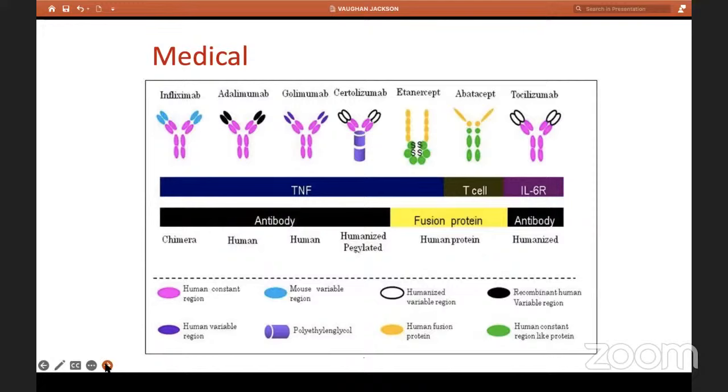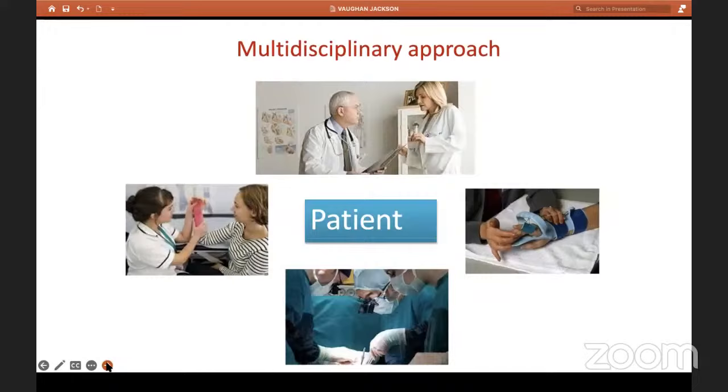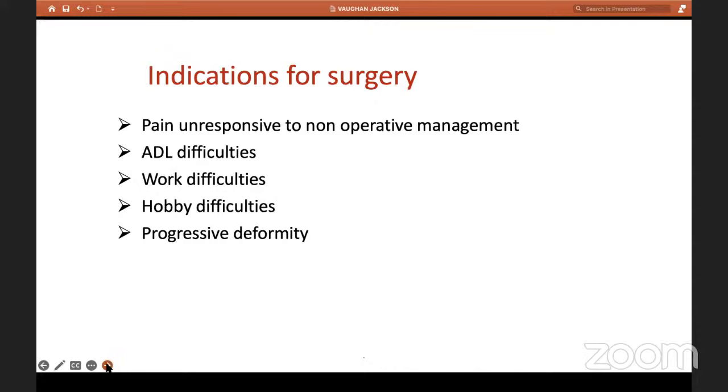MDT approach — I cannot emphasize enough its importance. Your rheumatology colleague, occupational therapist, hand therapist, and you as a surgeon must constantly liaise to give the best possible patient care. Indications for surgery: pain not responding to DMARDs or painkillers, difficulty with daily activities and hobbies, and progressive deformity. The aim: relieve pain, give the patient function, prevent further damage, and cosmesis — which is important for the rheumatoid patient's psyche.